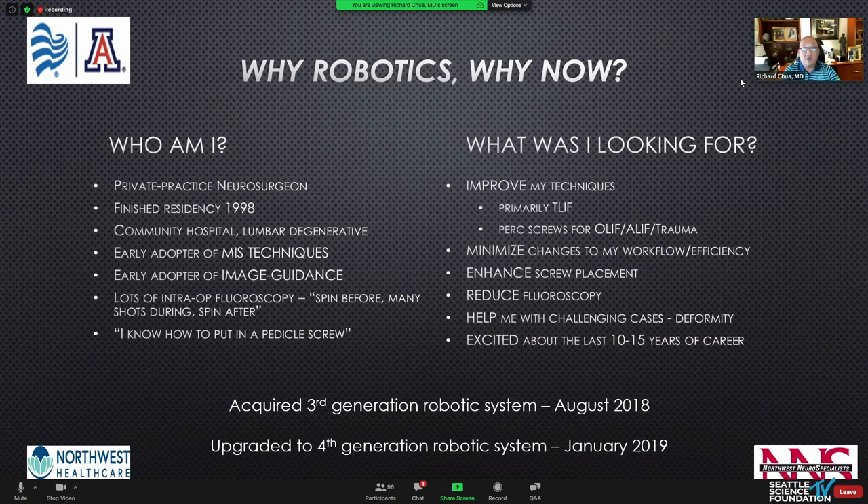Very simply, I just wanted to improve my techniques. TLIF is a workhorse in my practice for lumbar degenerative spine, predominantly MIS and image guidance, but I wanted to be better. I was also using robotics to look for an advantage in percutaneous screws to augment lateral procedures, anterior procedures, and traumatic procedures. I wanted to improve my techniques but minimize changes to my workflows — we all hate to change workflows; it slows us down.